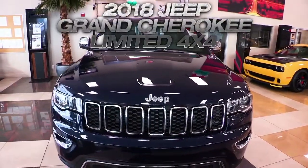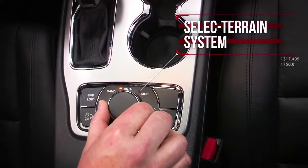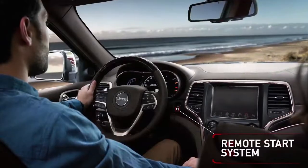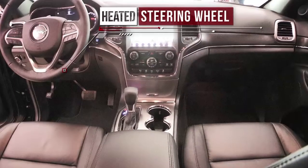Get the new 2018 Jeep Grand Cherokee Limited with 18 inch gray aluminum wheels, select terrain system, power lift gate, power sunroof, remote start system, leather trimmed bucket seats, heated front and second row seats, and heated steering wheel.